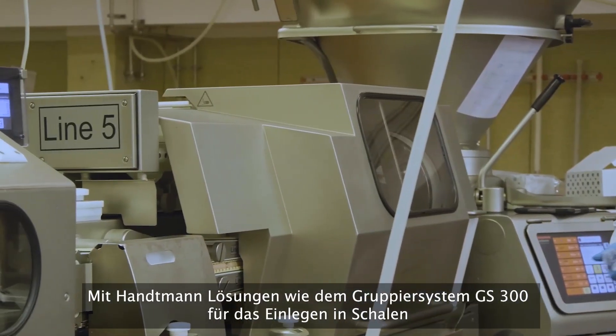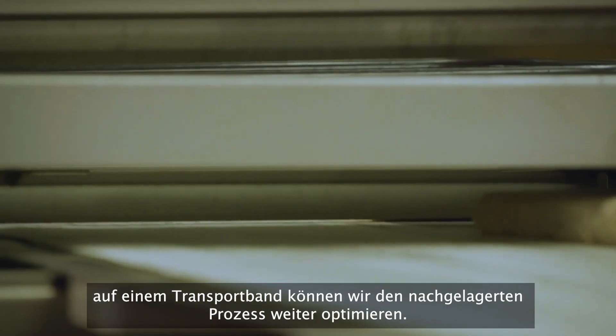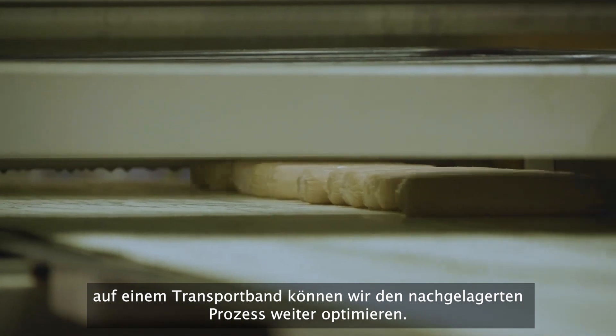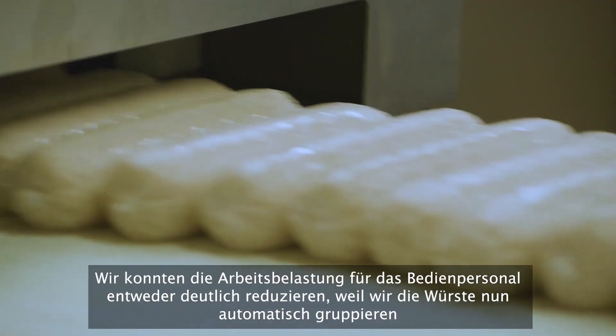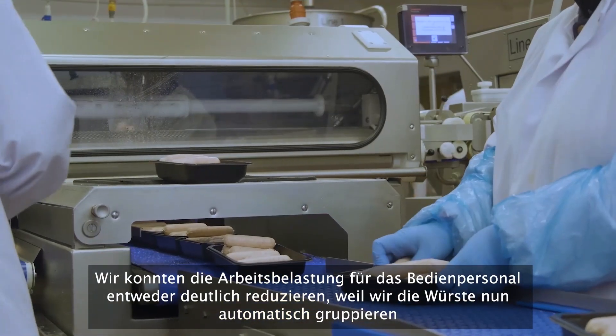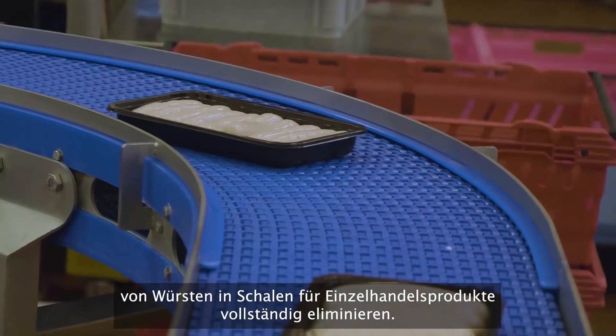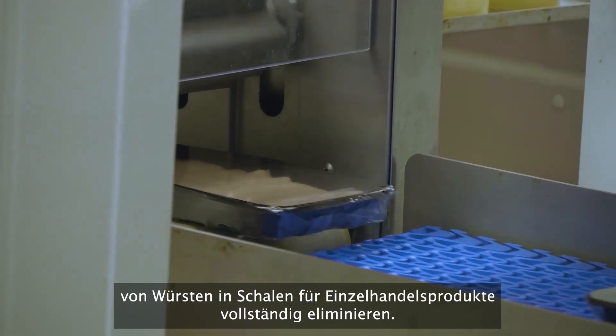We can then further optimize the downstream process with Hantman solutions like the GS300 for tray loading or the GS301 system for collation and grouping. We have reduced operators' workloads by presenting groups of sausages which can easily be handled by the operator, or even totally eliminate the manual loading of sausages into trays for retail products.